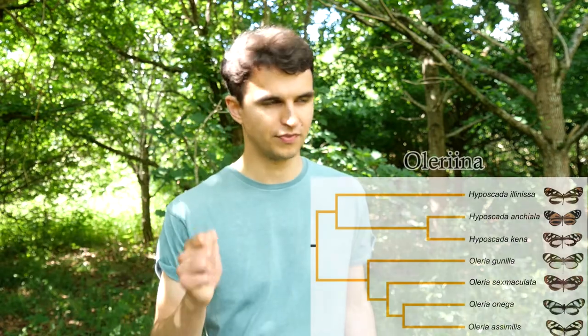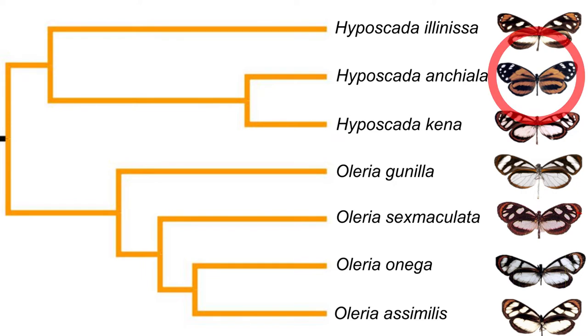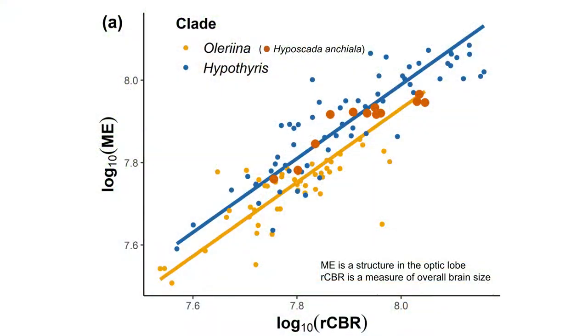But could all of this just be due to chance? Well, one of the great things about studying these groups of butterflies is that we have a red herring — a classic example where the exception proves the rule. If you look closely at species within the Oleria clade you will notice that not all the species look the same; there is an odd one out. That's a species called Hyperscada anchiala, which has evolved a completely different mimicry pattern to all the other species within the Oleria clade — in fact it's more similar to species we find in the Hypothyris clade, to which it is distantly related. And this convergent evolution doesn't stop at just mimicry pattern: if you look at the optic lobes in Hyperscada anchiala you will see it is more similar to species within Hypothyris than to other members of its own clade.